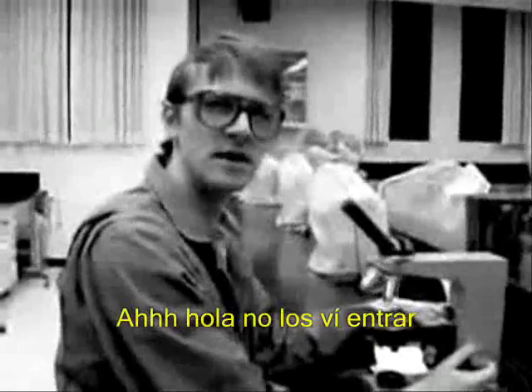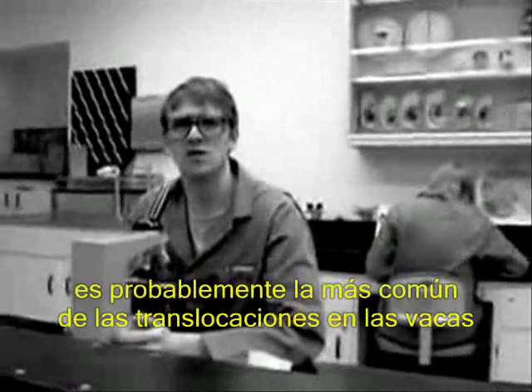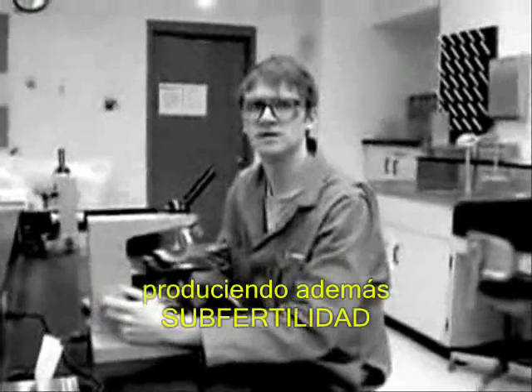Hello there. I didn't see you come in. I was just doing some work on some 1;29 Robertsonian translocation. 1;29 Robertsonian translocation is recognized as the most prevalent chromosomal anomaly in cattle with a vast distribution across breeds. Various types of chromosomal translocations have been reported, all associated with low fertility.